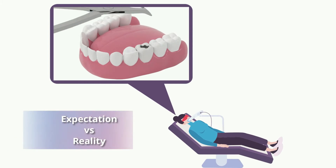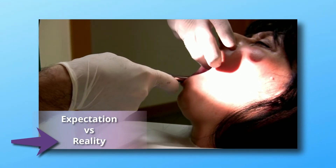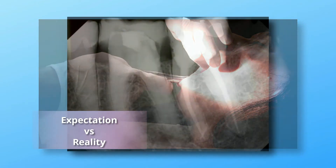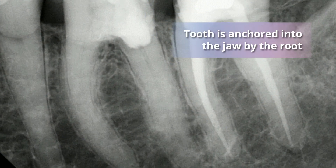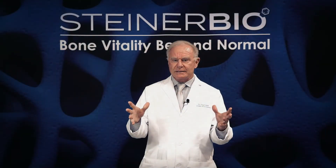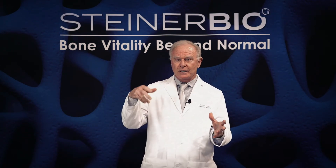The biggest problem is that teeth simply don't come straight out of the jaw. So when a dentist grabs your tooth with the forceps, he's putting a tremendous amount of lateral force on the tooth. That's why you've seen images of people's heads moving back and forth when the dentist is trying to extract their tooth. All this force is applied to the tooth but goes directly to the bone, because the dentist is trying to apply enough force so the bone actually spreads apart and opens up.